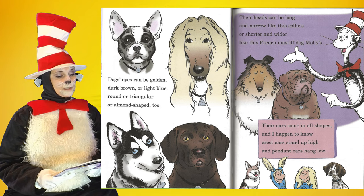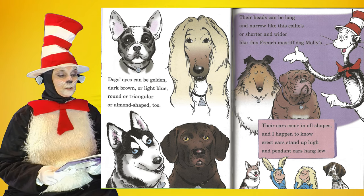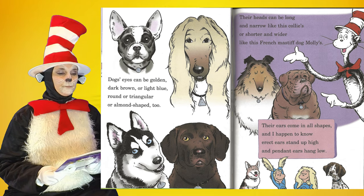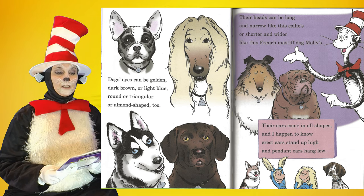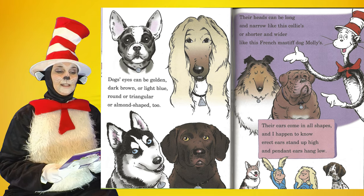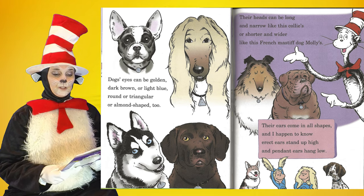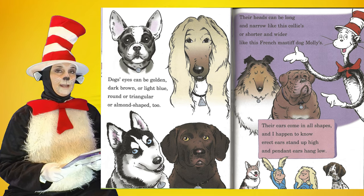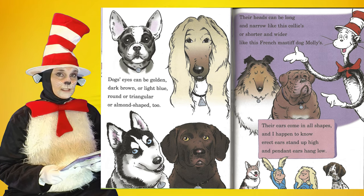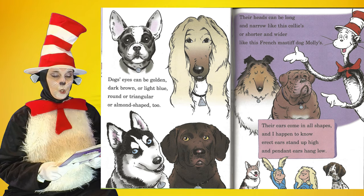Dogs' eyes can be golden, dark brown, or light blue — round or triangular or almond-shaped too. Their heads can be long and narrow like this collie's, or shorter and wider like this French mastiff dog's. Their ears come in all shapes, and I happen to know: erect ears stand up high and pendant ears hang low.